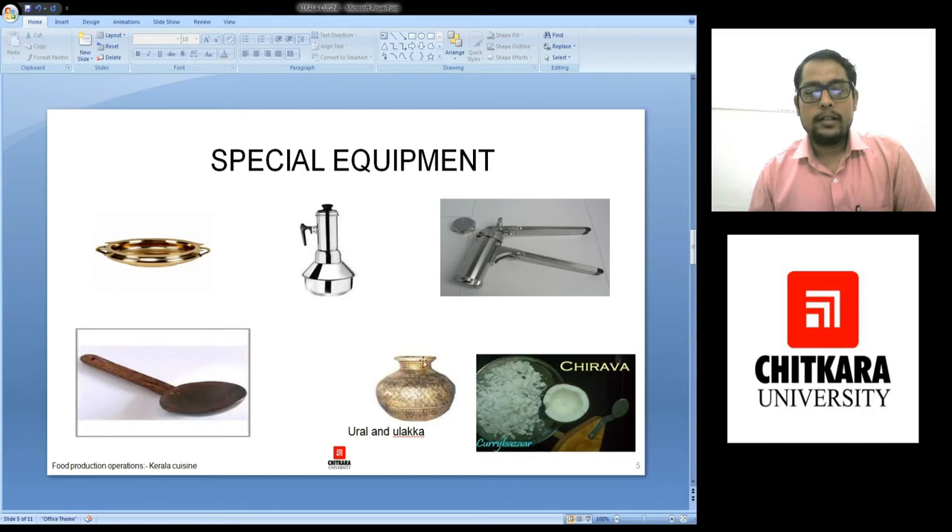This is again a dekchi or kural — babies, curries, and biryanis are generally made with this. Next is chirwa, which is used to grate coconut. So they take the chirwa and they scrub the coconut off the chirwa and they take out the grated coconut.